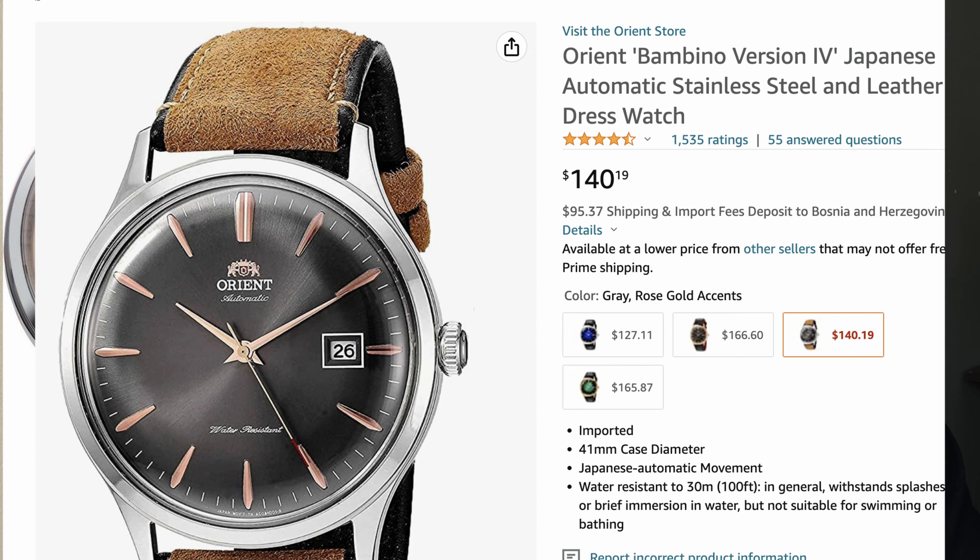Those first two were dial watches — everyday watches you can wear from the beach to a meeting. Now I'm going to recommend a dress watch, something elegant and thin but still automatic and very collectible among affordable watch fans: the Orient Bambino. Orient is tremendous value for money — if it were Swiss made it would cost double. You can find it online for under $200.